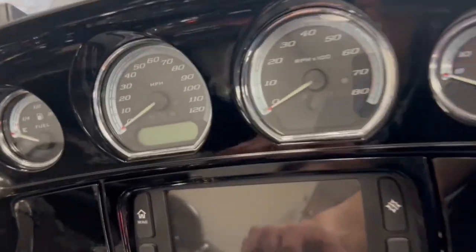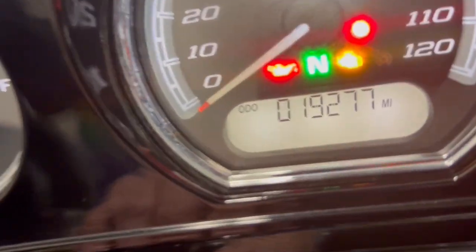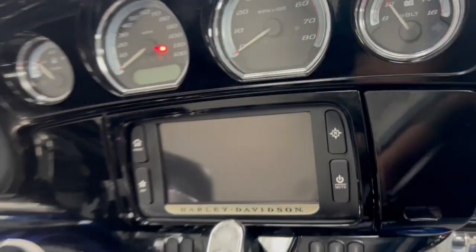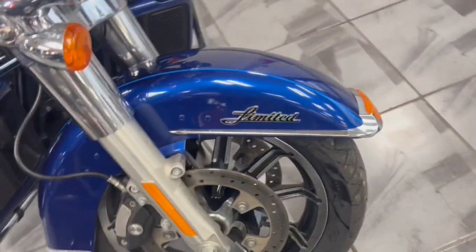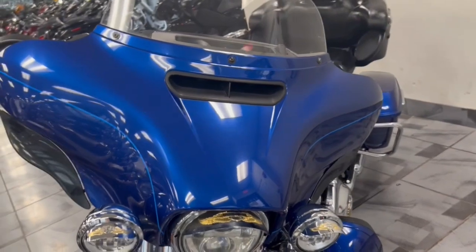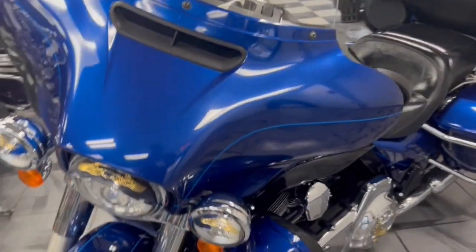You get the 103 power plant, the six-speed fuel injection, and there's your mileage right there. She also has navigation, LED Daymaker headlights, security, ABS — you name it, the Limited's got it.